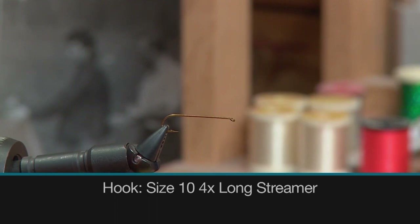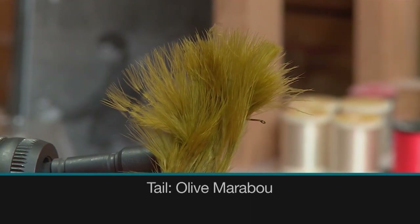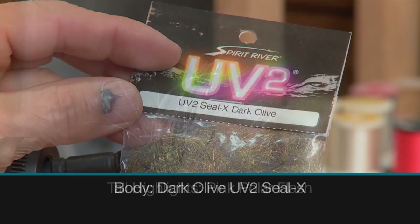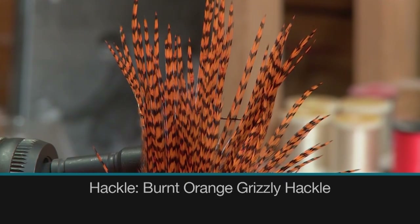Today on the bench, I want to tie you the green seal bugger. This was originally tied by Danny Rickerts for still waters, but it's also very effective in moving waters. Make sure you have these materials ready: a size 10 4X long streamer hook, 8/0 olive thread, olive marabou for the tail, pink polar flash for tail highlights, dark olive UV2 Seal-X for the body, and a burnt orange grizzly hackle.